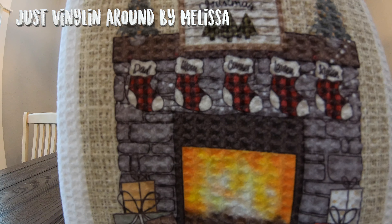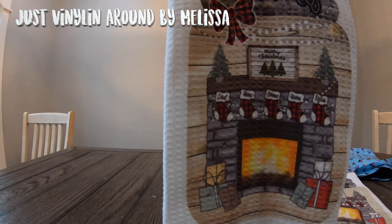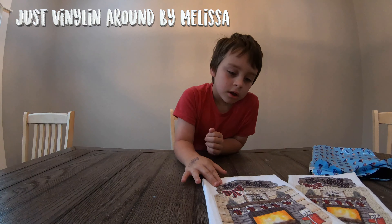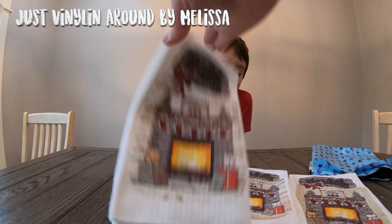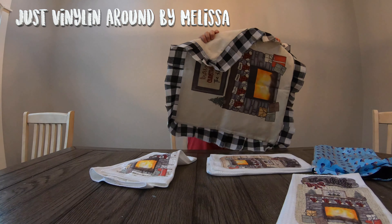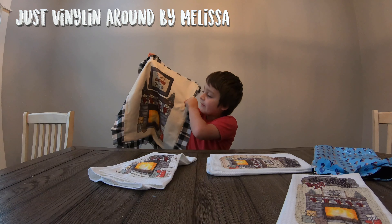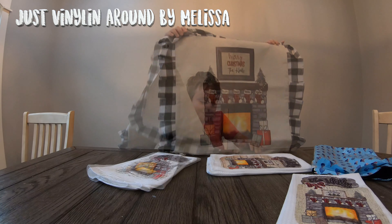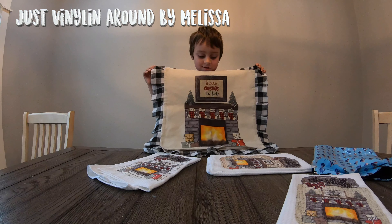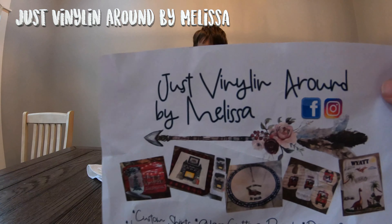It says Merry Christmas — Dad, Mom, Connor, Lauren, and Rylan. The halls. That is so neat. She made me another one — it's got a different background, a little bit different. And then another one. These are so neat. That's not all. Unwrap that and open it — wow, it's like a whole matching set. A pillow cover. Hold it up real good so everybody can see it. Merry Christmas the halls — Dad, Mom, Connor, Lauren, and Rylan. That is so cute. Daddy will like that border around it. Thank you so much. That was from Just Vinyl-ing Around by Melissa.